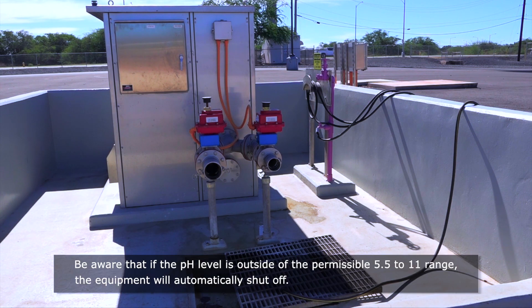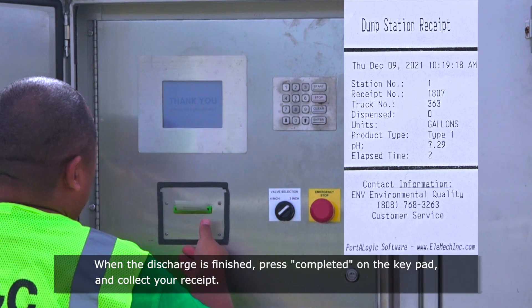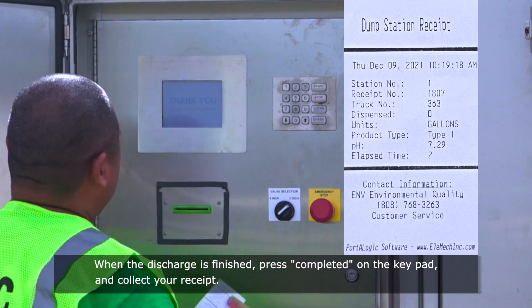Be aware that if the pH level is outside of the permissible 5.5 to 11 range, the equipment will automatically shut off. When the discharge is finished, press completed on the keypad and collect your receipt.